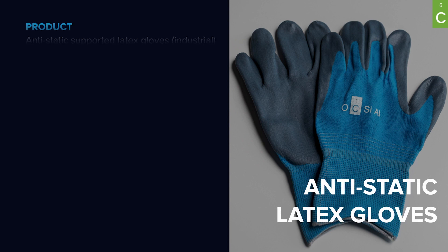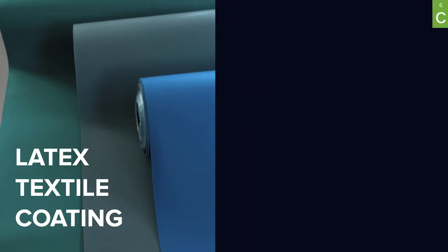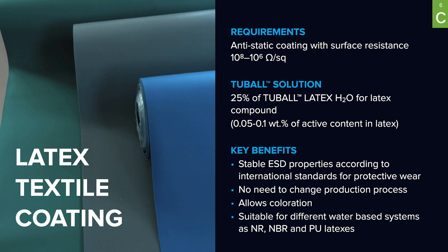To produce clean room latex gloves, only 0.06% of graphene nanotubes is required, which can be implemented through water-based dispersion into latex production. To produce supported industrial gloves, only 0.08% of graphene nanotubes is required, and these gloves will be fully compliant with EN standard 16350, with resistance no higher than 10 to the power of 8. This solution can also be used for the manufacturing of textile coated with different kinds of latexes for industrial areas under latex regulation.